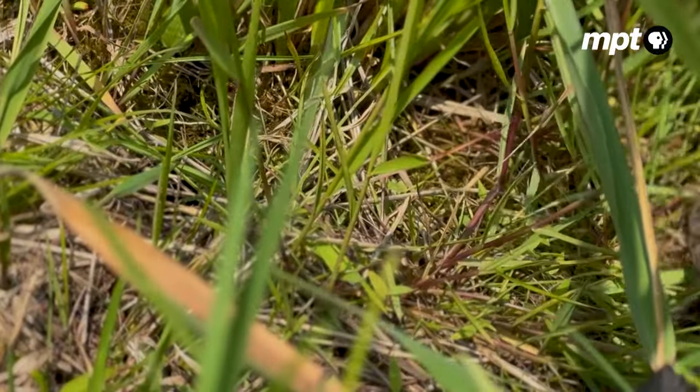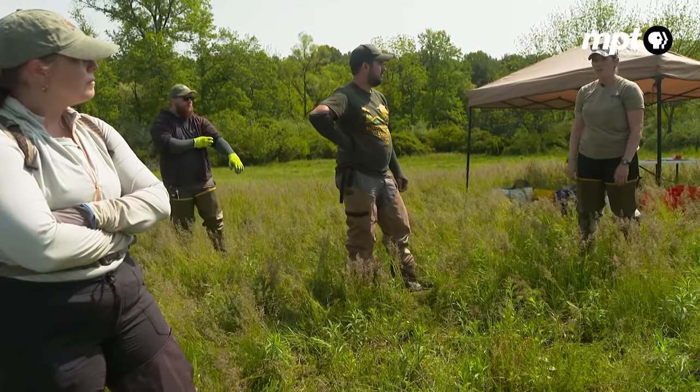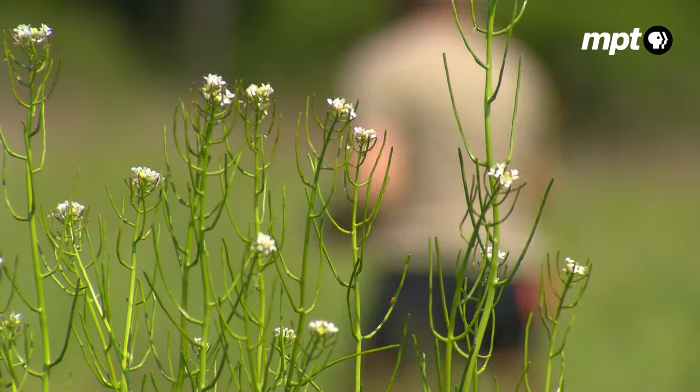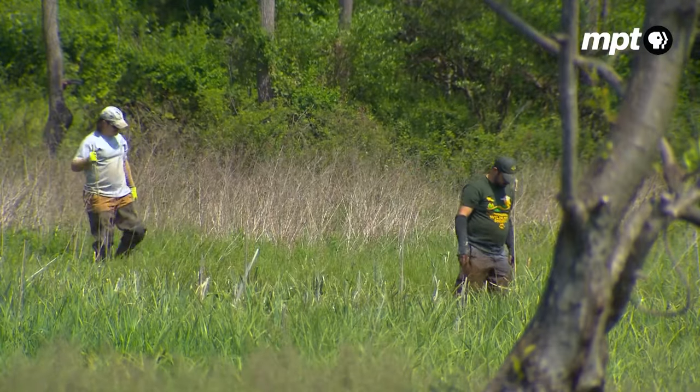Make sure you hug that shrub line because it was nice and wet last time we were here. If you find a turtle, call and I'll be there with a bucket in a minute or two. We're here at one of our long-term monitoring bog turtle sites today to do an updated population survey.